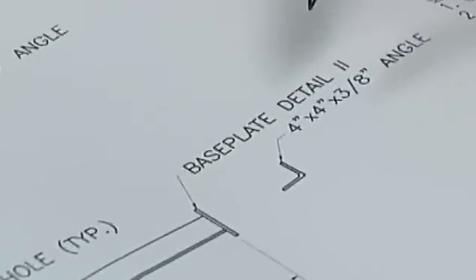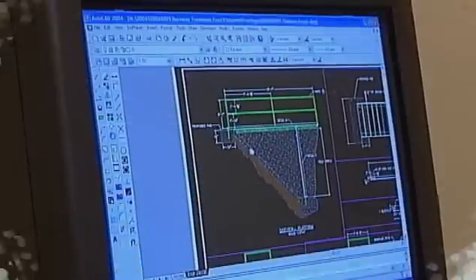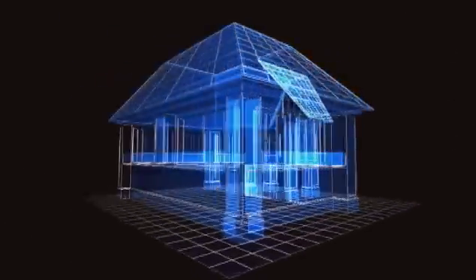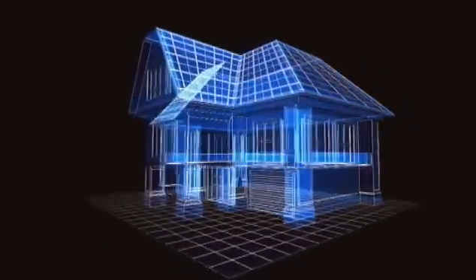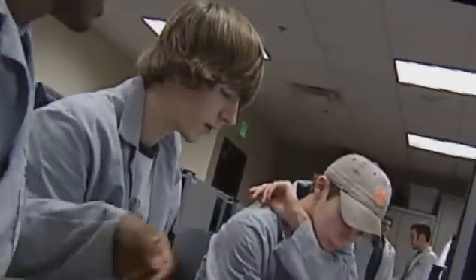Engineering is a math-based study, a lot of drawing and drafting, depending on which field you're going into. We use the drafting program and we use AutoCAD, which deals a lot with SOLIDWORKS — drawing on a computer instead of drawing on paper with pencils, which is a lot easier.